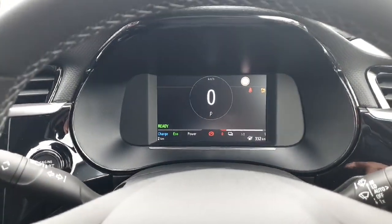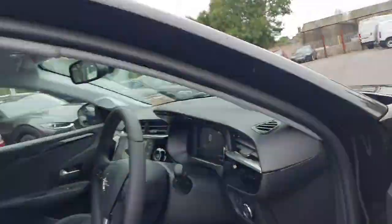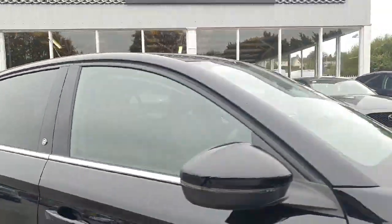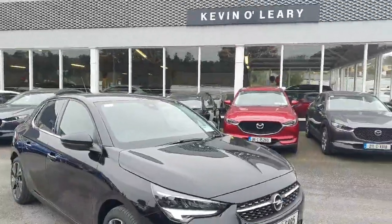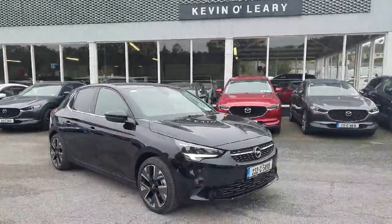We only have delivery mileage on the clock, so the car is like new. This 232 registered Opel Corsa E is available on low rate finance with zero deposit required and is available for immediate delivery here at Kevin O'Leary Bannon.